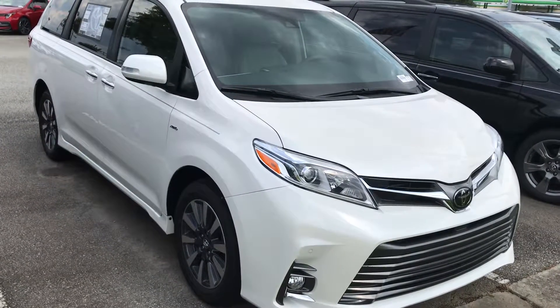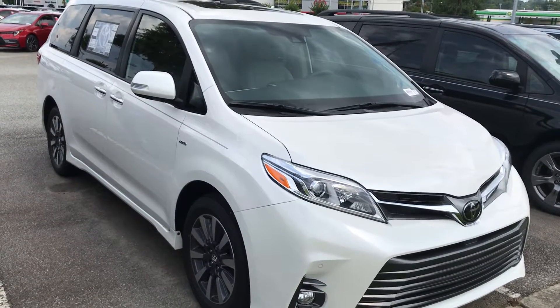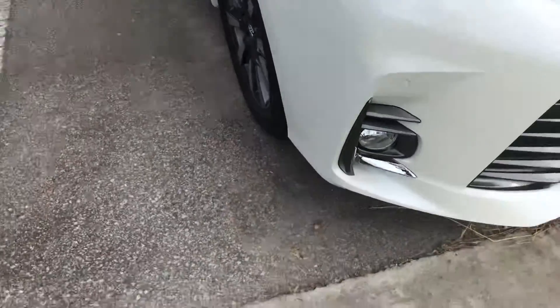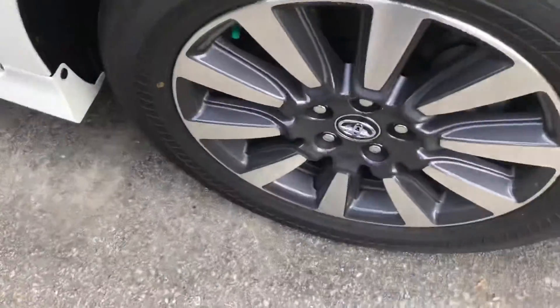Hey, this is John from Marc Jacobson Toyota. Just wanted to give you a quick overview of the 2020 Sienna Limited Edition. I'll show you some of the features here — so you have the fog lights right there and machine alloy wheels.